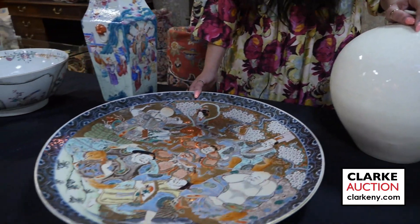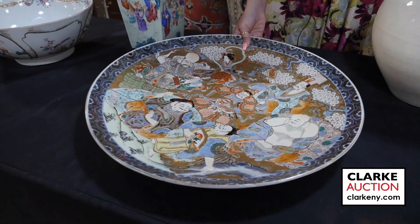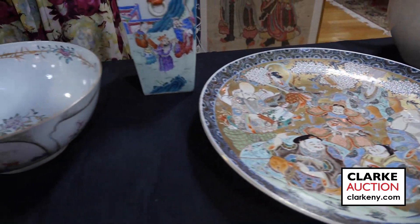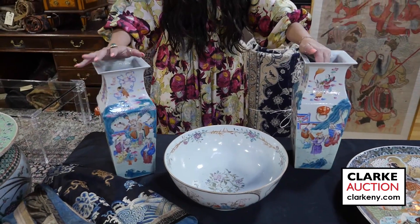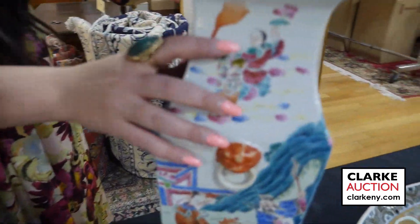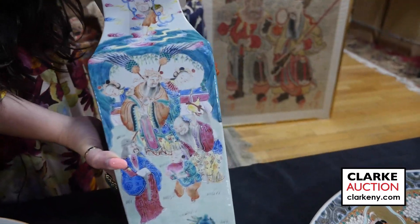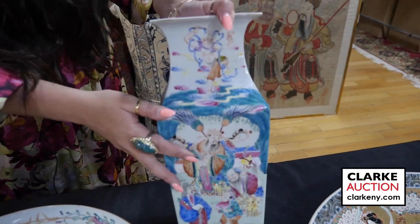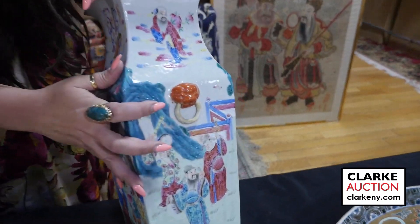A large Japanese charger — larger than usual — displaying the seven lucky gods, so quite nice. These Chinese famille rose vases just came in last week as a later addition. They're in good condition and display gods and deities — each panel displays a different scene with figures and outdoor landscapes, set below deities that are dancing and doing other such things. Here's the underside, and they have iron red foo dog handles with rings.